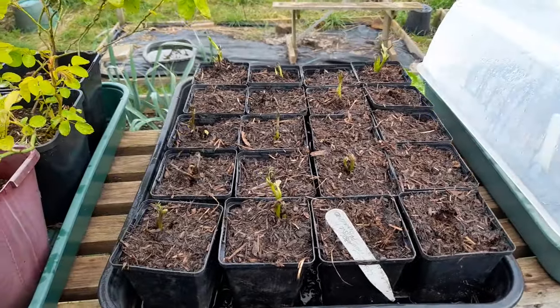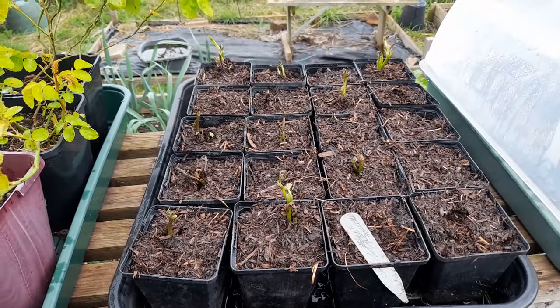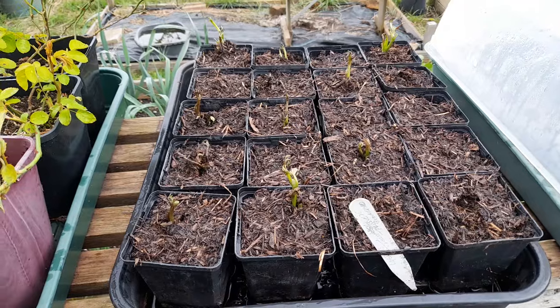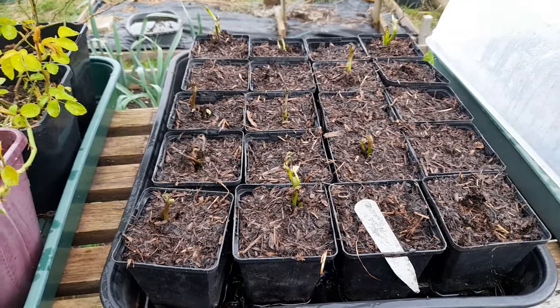These are our Carmazine broad beans, and I think I'm going to most probably give up on these — I'll give them another week or so, but they just don't seem to be getting away. These are broad beans, Carmazine variety, as I say.